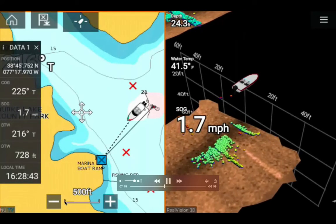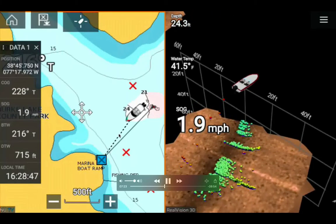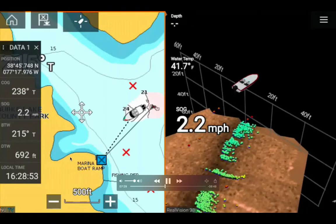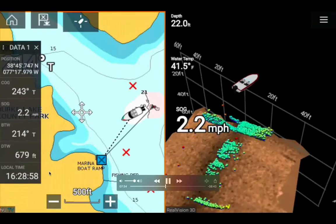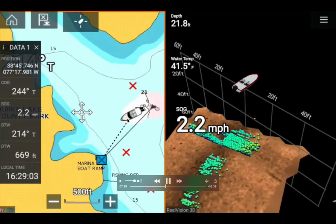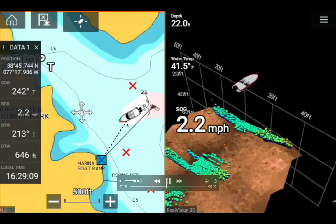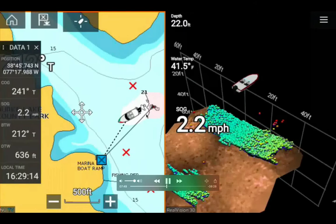Distance to waypoint is 738 feet. The map scale shows 500 feet from here to here, so 705 feet to waypoint is about correct. The time is 4:28 p.m., so it's time to go home. Once it gets close to dark in January or February, it's very cold when you leave the lake.